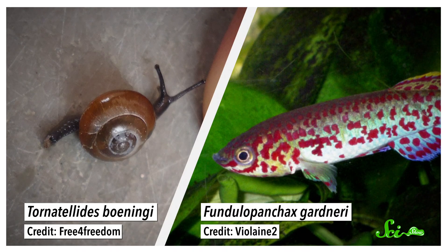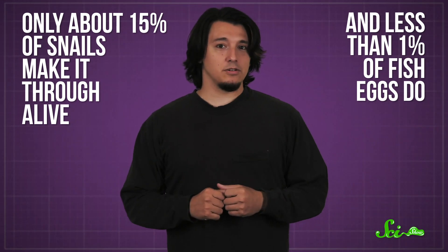This talent for surviving digestion isn't totally unique in the animal kingdom. Some snails can make the trip through a bird's gut, and some fish eggs may occasionally survive too. But they're not quite as good at it. According to experimental studies, only about 15% of snails make it through alive, and less than 1% of fish eggs do.